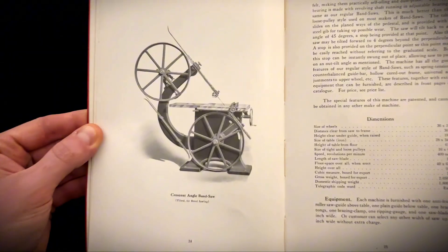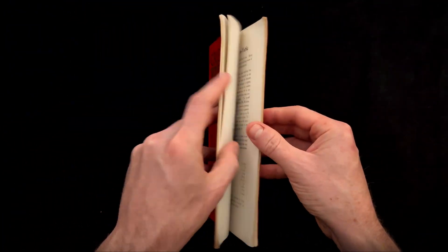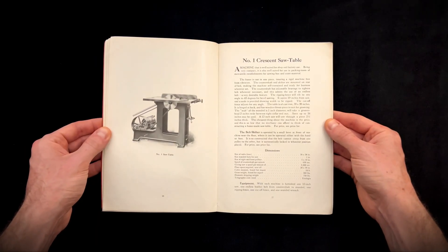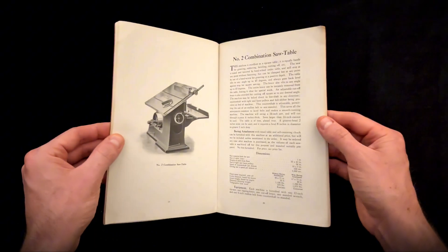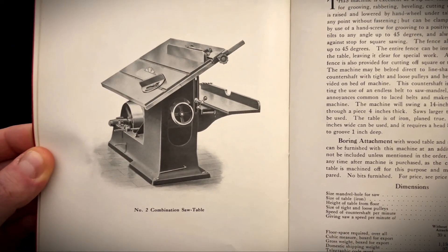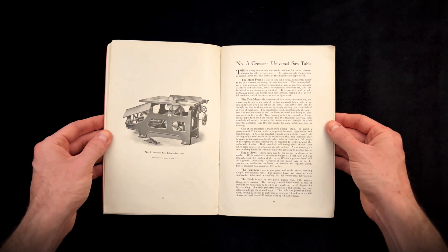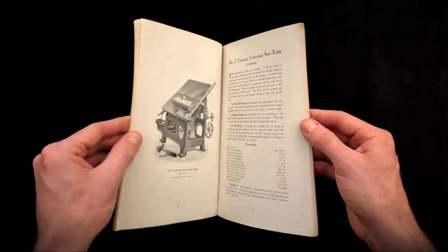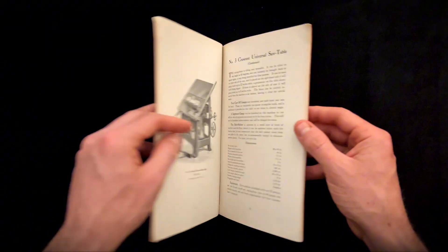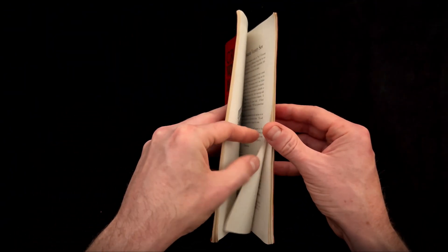The proof of this dedication is in the design. Consider their massive 38-inch industrial bandsaw — the sheer, beautiful mass of the cast iron frame, cored out hollow throughout for maximum rigidity. They engineered solutions for durability, including a patented spring tension mechanism to catch the blade if it broke. This was a commitment to infrastructure — a machine designed to be a permanent piece of a generational business.